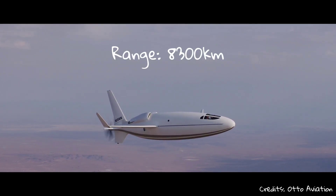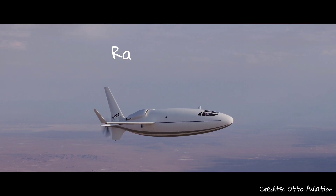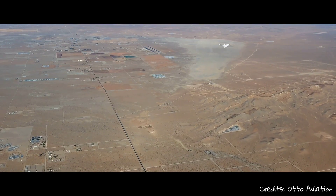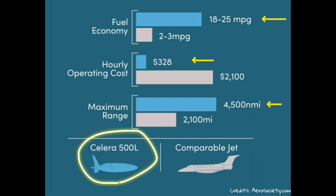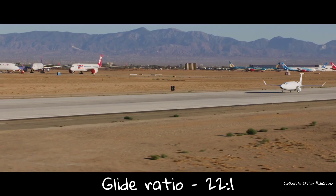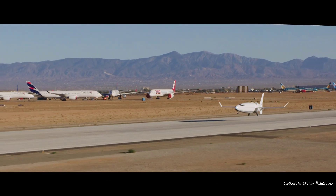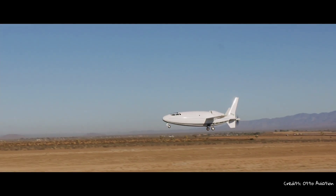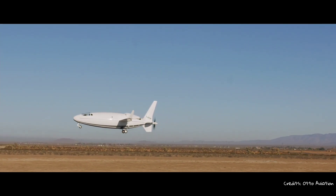The design of the aircraft also offers a maximum cruising speed of 740 km/h, a range of 8,300 km at full tank, eight times lower fuel consumption, and five to seven times reduction in operating cost compared to comparable jet aircraft. It also has a glide ratio of 22:1, which means that at an altitude of 30,000 feet the Celera 500L can glide for up to 200 kilometers with no engine power.